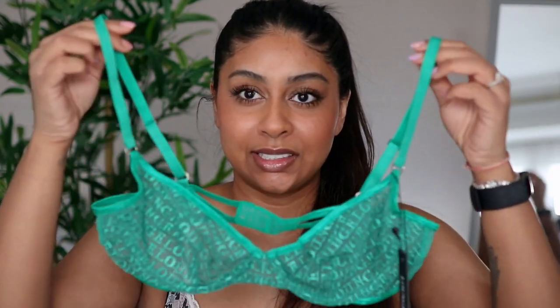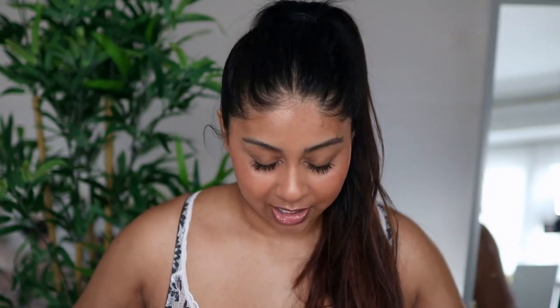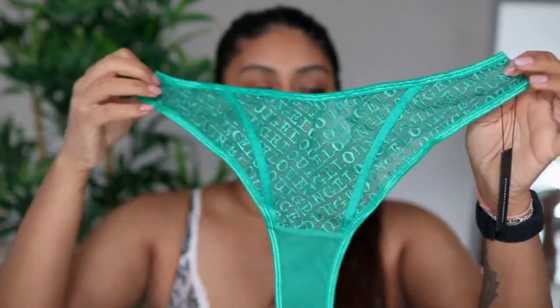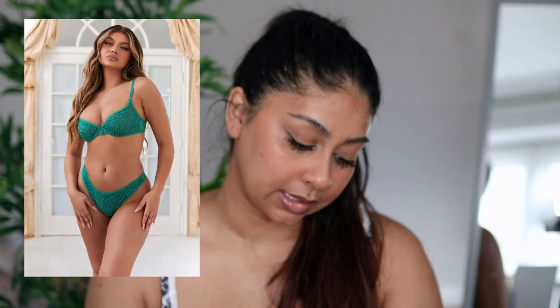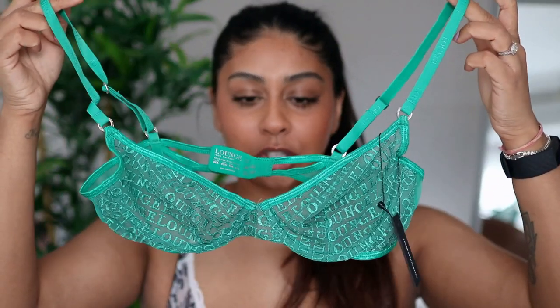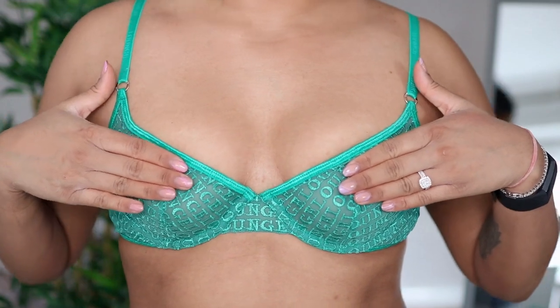The next set I got is this green set — it's like an emerald green. I actually don't have a colour like this so I thought it would be perfect, and it comes with the undies which is a thong style. It's got 'lounge' printed all over it in this mesh material. I got a size 36A in the bra and this is the Icon Balcony set. Really really cute. This set is usually £50 but you can get it for £35 — that's 30% off.